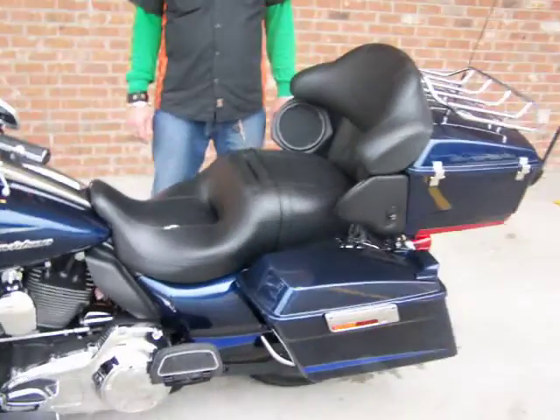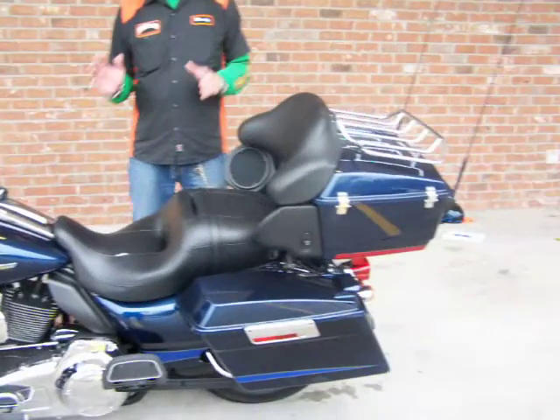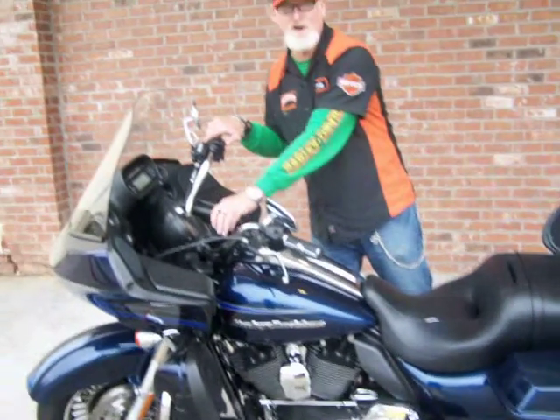Absolutely gorgeous. It has everything you'd want — this bike is a beast, ready to roll. Let's take a listen to it.